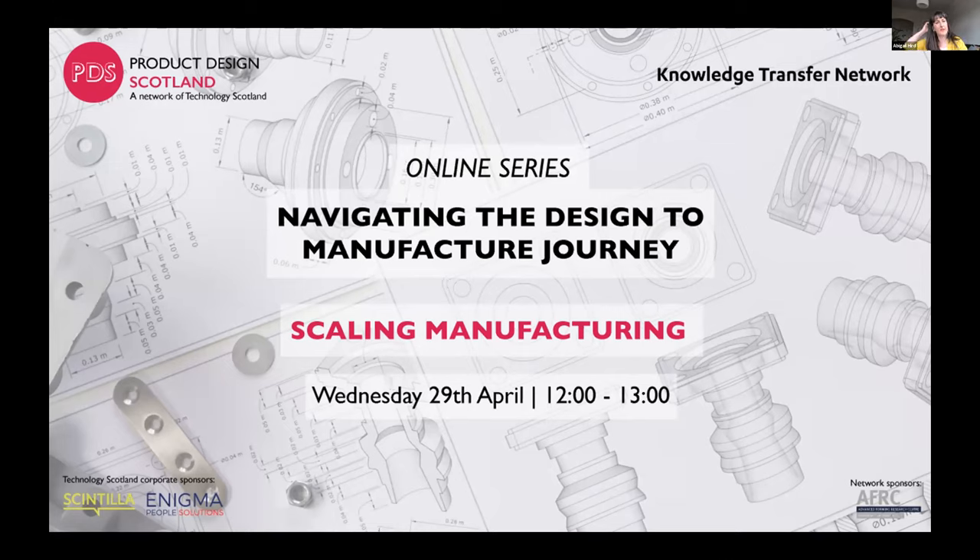Welcome to week three of our series on navigating the design to manufacture journey. I'm Abby Heard from the Knowledge Transfer Network, in the manufacturing team where I lead on helping innovators with physical products get from an idea to scaled-up manufacture across a whole range of sectors. At KTN we work with innovators to challenge ideas and thinking, we build collaborative networks to deliver results, and we are determined to help innovators move from an idea to a manufactured product.